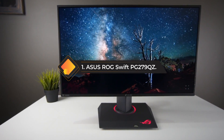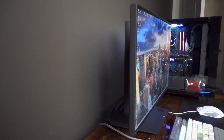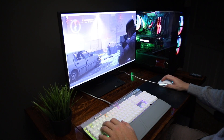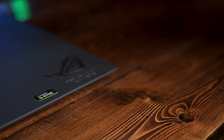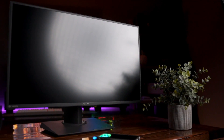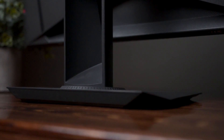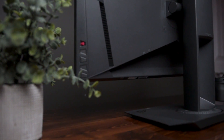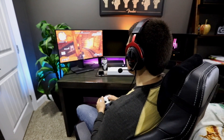Number one: the ASUS ROG Swift PG279QZ. The ASUS ROG Swift PG279QZ is a high-performance gaming monitor that caters to serious gamers and enthusiasts. This 27-inch monitor boasts a 1440p resolution, a lightning-fast 280Hz refresh rate, and a one-millisecond response time, making it a top choice for competitive gaming. The IPS panel offers excellent color accuracy and wide viewing angles. Gamers can enjoy vibrant, crisp visuals, and the 1440p resolution strikes a balance between detail and performance. G-Sync support further enhances gameplay by eliminating screen tearing and stuttering.